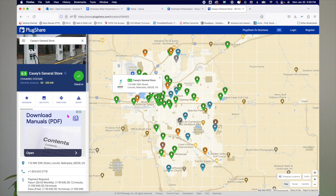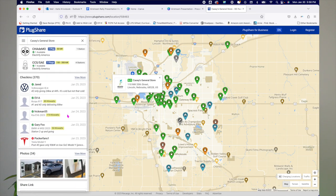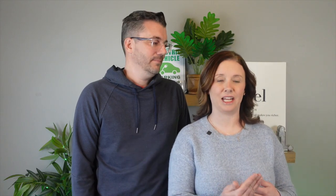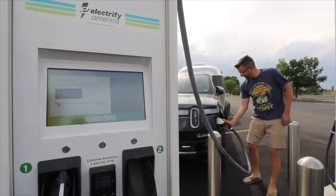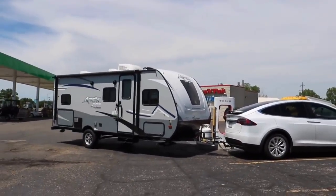We also look at check-ins and photos on PlugShare to compare what we saw on Google. Using images from PlugShare and Google, we get creative if there isn't an obvious way to charge without dropping the trailer. Sometimes we pull in behind the station if the cord will reach, or pull up perpendicular to the station. If the station is out of the way enough, we pull straight in since we aren't blocking traffic — thinking a bit outside the box to avoid unhooking whenever possible.